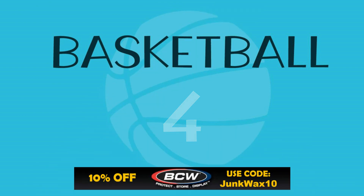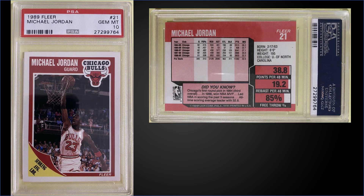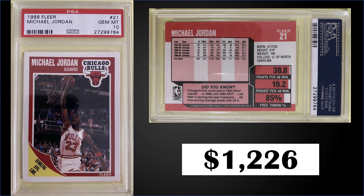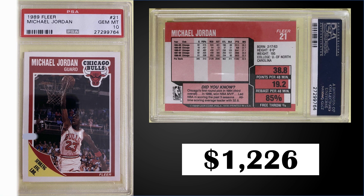In the number four position, from 1989 Fleer, we have Michael Jordan's base card graded a PSA 10. This card sold for $1,226. The record for this card is $4,200 and it has a pop of 988 — getting really close to that 1,000 mark. Boxes of 89 Fleer have sold for $600 to $750 recently on eBay.